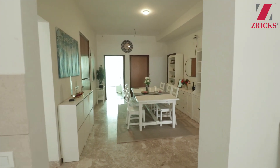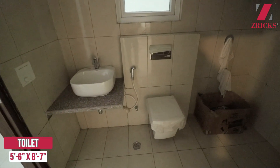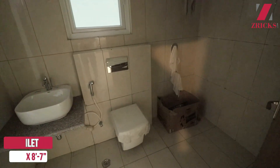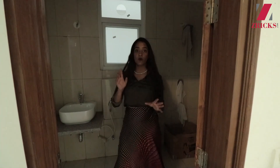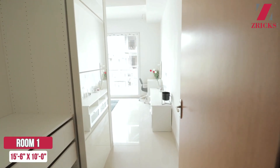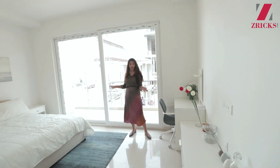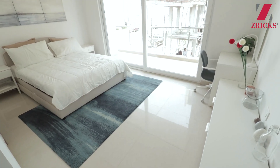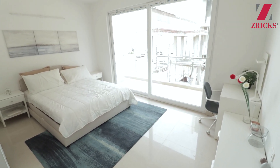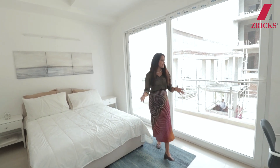I will show you a common washroom which serves the dining area and other rooms. This is one of the washrooms — here is your vanity, a toilet seat, and a separate shower area. This connects you from both the dining area as well as the kids' bedroom. Let's see the guest bedroom — this is the first bedroom which you can also convert into a guest bedroom. The guest bedroom is also very huge, with a connected washroom, and you will get AC and wardrobe space.